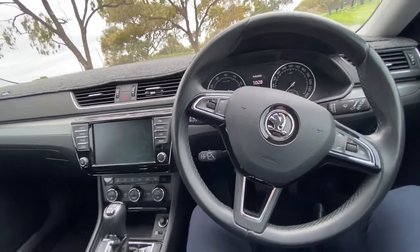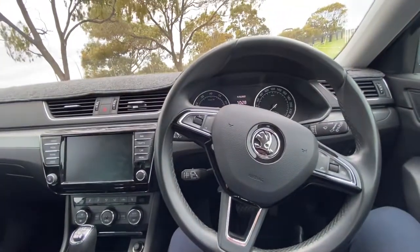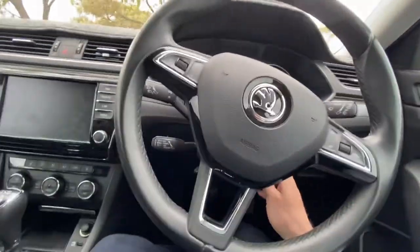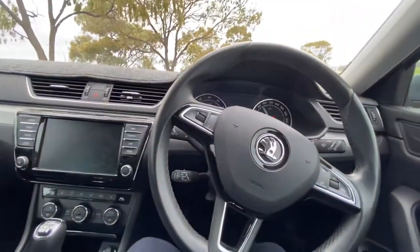It's a four-cylinder turbo mated to a six-speed dual-clutch transmission. Makes 206 kilowatts and 350 newton-metres of torque. Zero to 100 in less than six seconds — a bit of a rocket for a family wagon, but it's incredible.